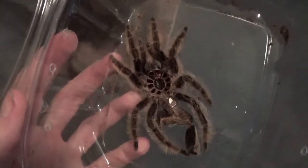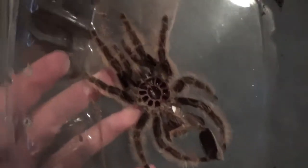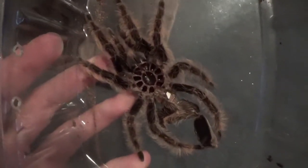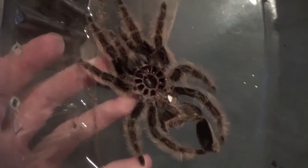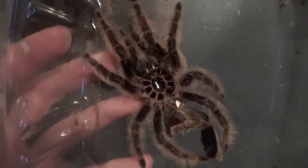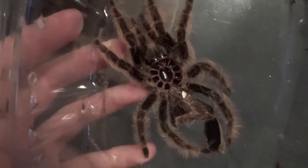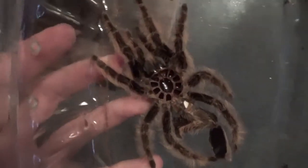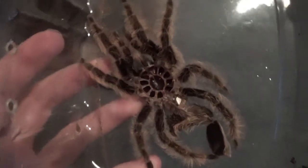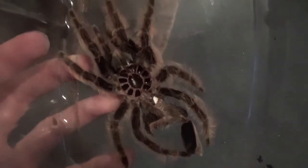Hey everyone, welcome to a brand new feeding video. But first, as you can see, we have a molt. This is Claudia, my Brachypelma albopillosum, Honduran Curly Hair. She just molted this morning — as you can see, the molt is in pretty excellent shape. I haven't sexed it yet, but hopefully I'll get to that sometime today. Alright, let's get on to the feedings.